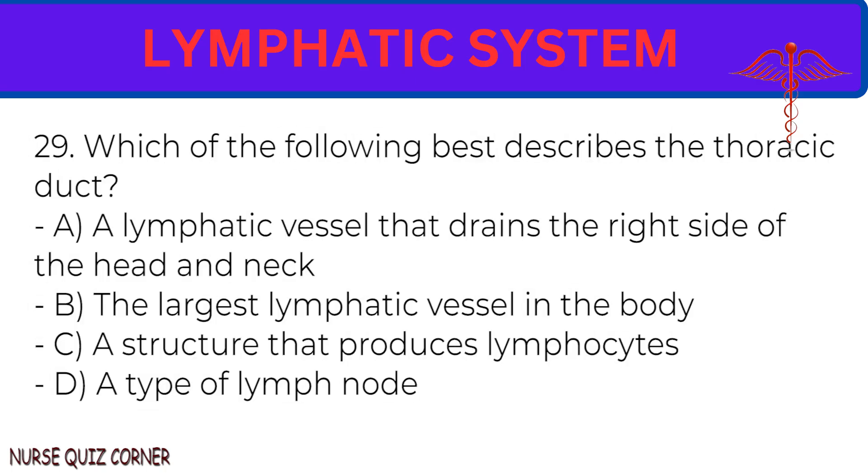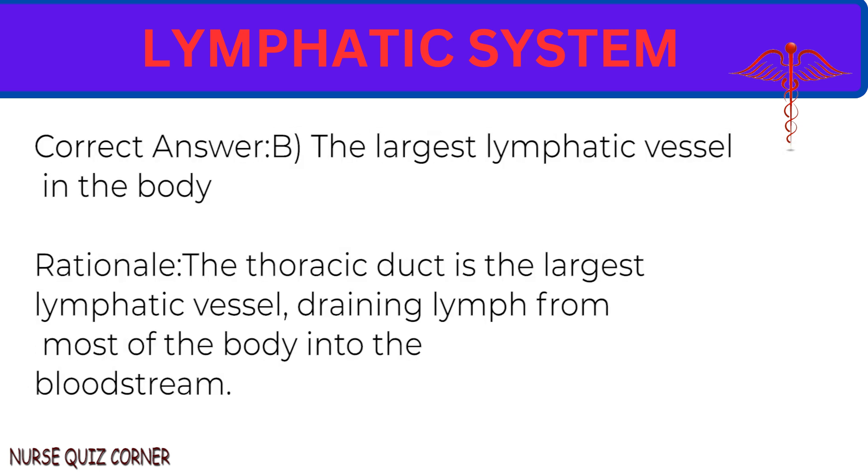Question 29: Which of the following best describes the thoracic duct? A. A lymphatic vessel that drains the right side of the head and neck. B. The largest lymphatic vessel in the body. C. A structure that produces lymphocytes. D. A type of lymph node. Correct answer: B. The largest lymphatic vessel in the body. Rationale: The thoracic duct is the largest lymphatic vessel, draining lymph from most of the body into the bloodstream.